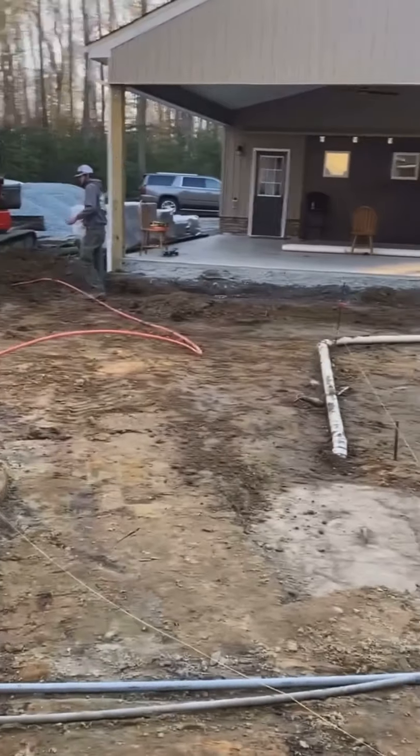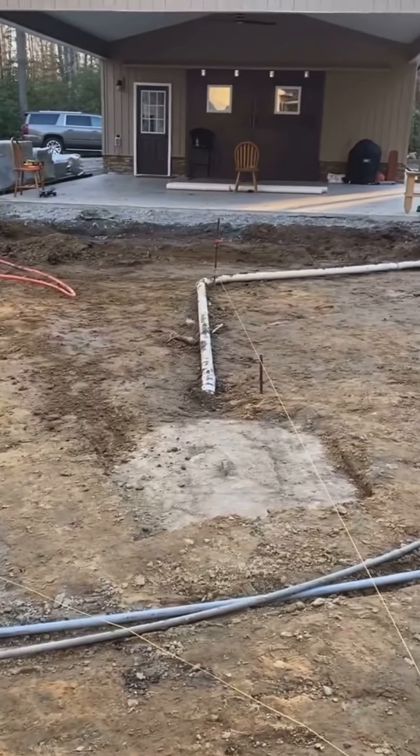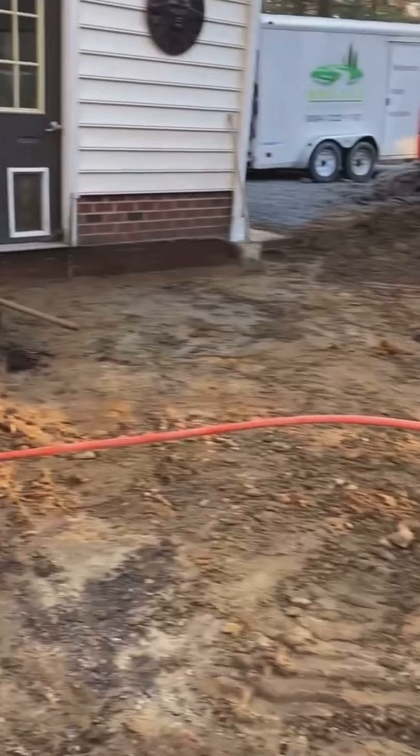All this is going to be paver area with the walkway going over to that and around the edge of the deck. Now when you go up here closer to this garage area, all this is going to be one level to the door.